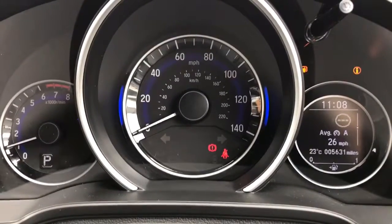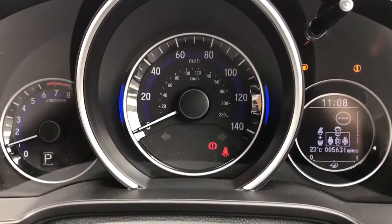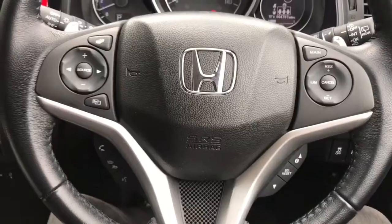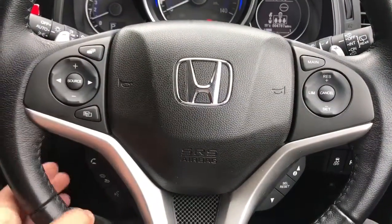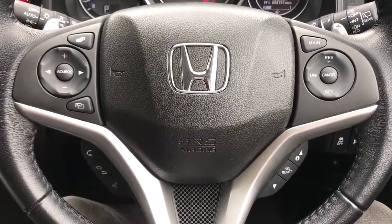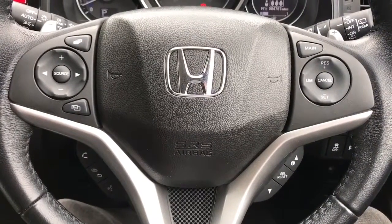You can change the information displayed on the trip computer by using controls on the steering wheel. On the left hand side of the steering wheel we have stereo controls, phone controls, and voice activation at the bottom — if you hit that button and ask it to dial anyone in your contacts list, it can do that for you without you having to take your phone from your bag or pocket.